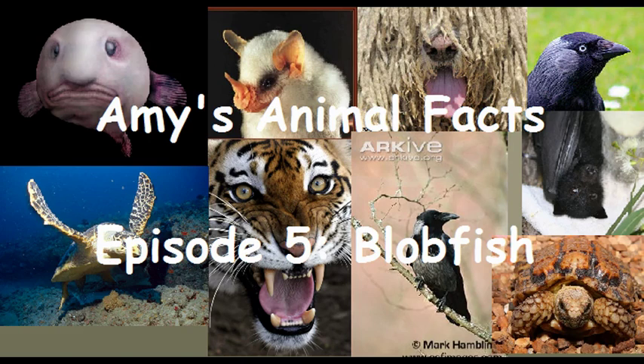Greetings y'all, this is Amy's Animal Facts. This next animal was requested by Simon on Facebook. It's the blobfish.